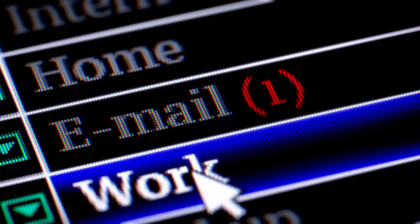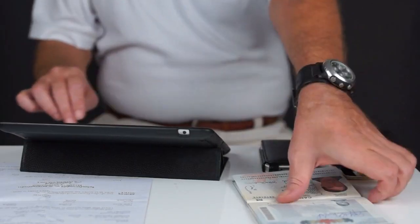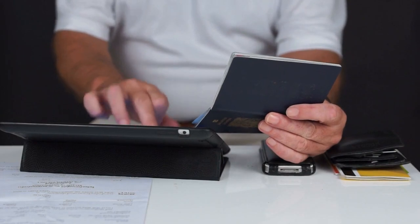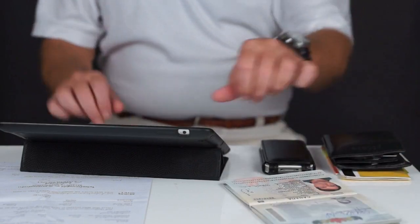A question came in recently asking about the age for retirement in the Philippines. To answer this, the Philippines retirement visa is fairly flexible in terms of the retiree's age, and you can retire in the Philippines from the age of 35 and above.